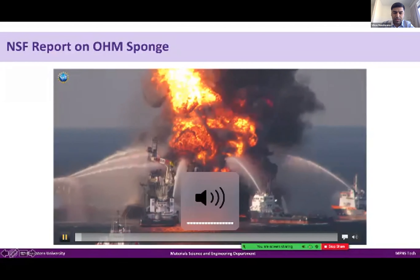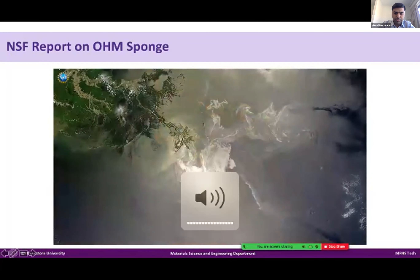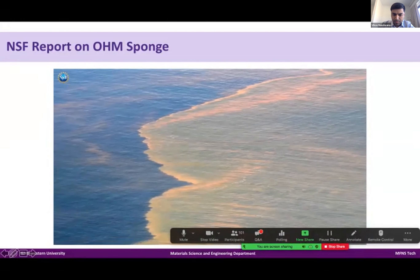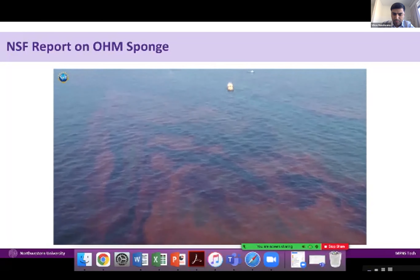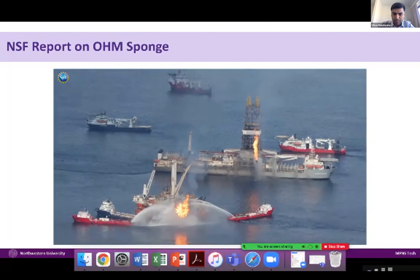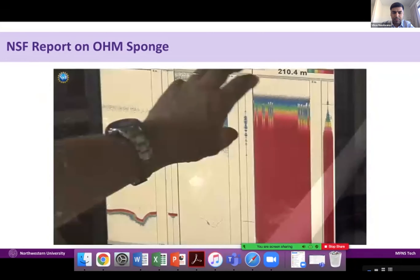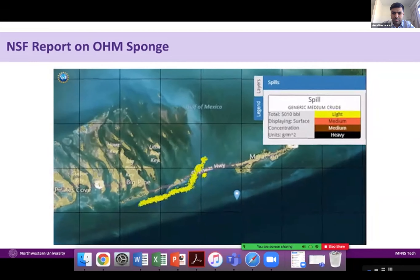Ten years ago, a powerful explosion destroyed an oil rig in the Gulf of Mexico. The Deepwater Horizon Well dumped an estimated 168 million gallons of oil and 45 million gallons of natural gas into the ocean, making it the largest accidental marine spill in history. The event sparked a nationwide call for more research into oil spills and their impacts on our oceans, environment, and lives.